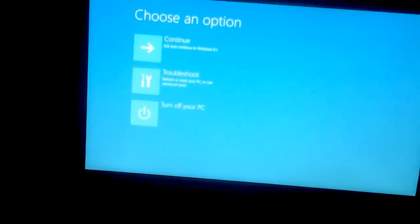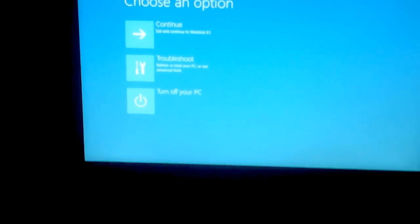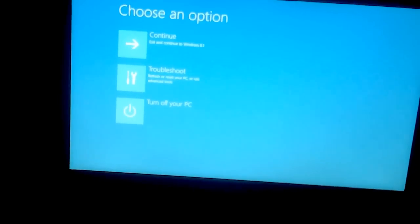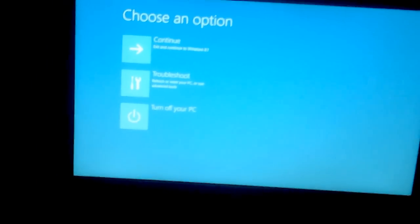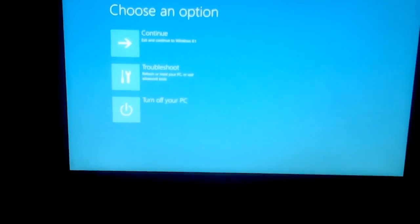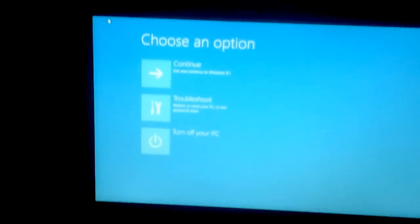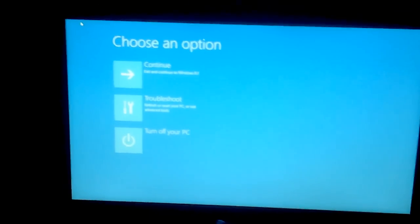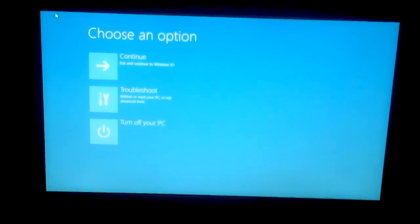Hi there YouTube. Earlier I made the first video regarding my Windows 8 Acer that doesn't boot up and just loops into the preparing automatic repair. I saw one video on YouTube where it says you just need to press and hold down F11 and the start button together, and when you release it, it will go to this section.